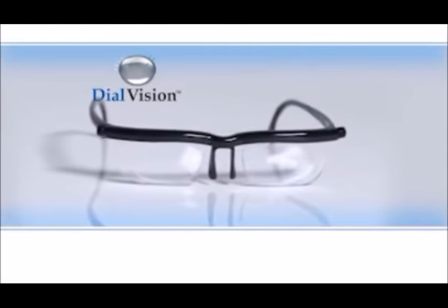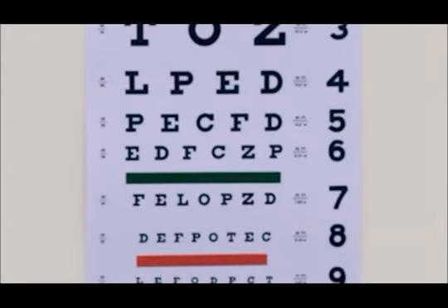Introducing Dial Vision — the world's first glasses that you adjust to give you crystal clear vision.